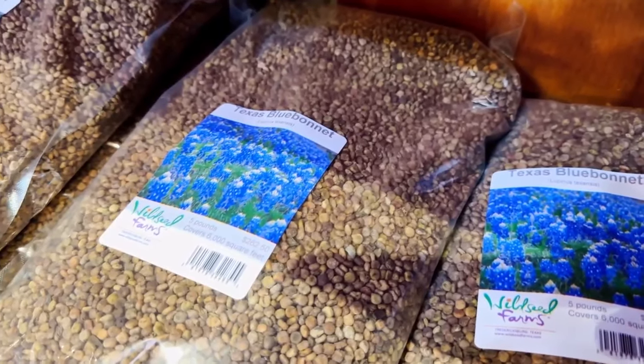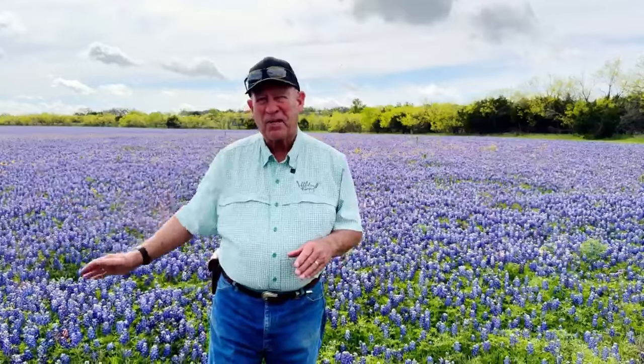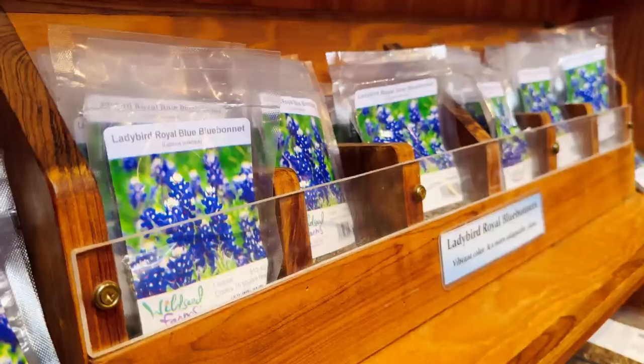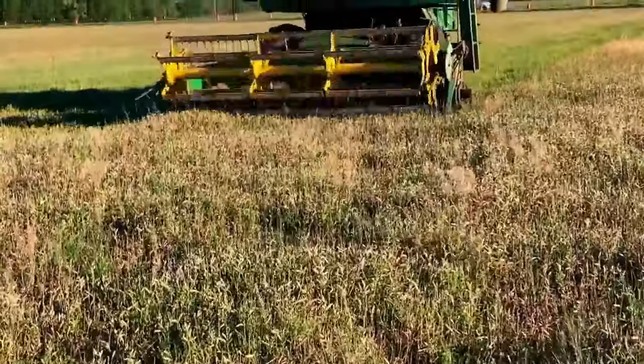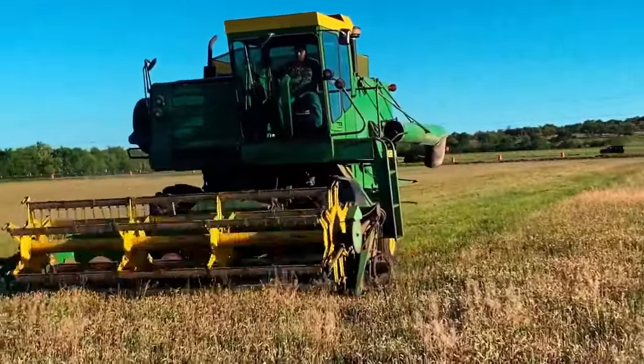The more blooms, the more seed. We will harvest this field in about a month and a half, collect seed off of this big field, process the seed, bag the seed, and sell the seed. About half the seed is harvested with the other half dropping back into the field for future years.